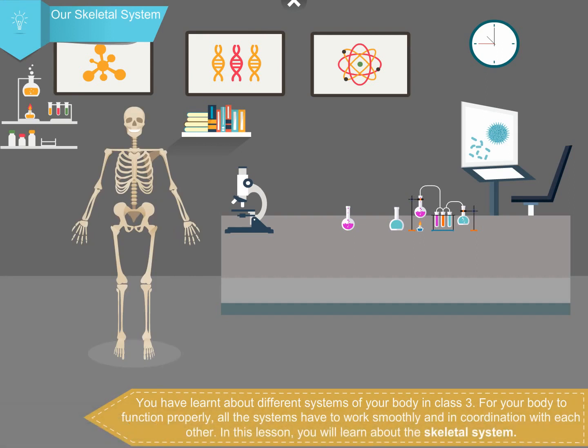You have learned about different systems of your body in class 3. For your body to function properly, all the systems have to work smoothly and in coordination with each other. In this lesson, you will learn about the skeletal system.